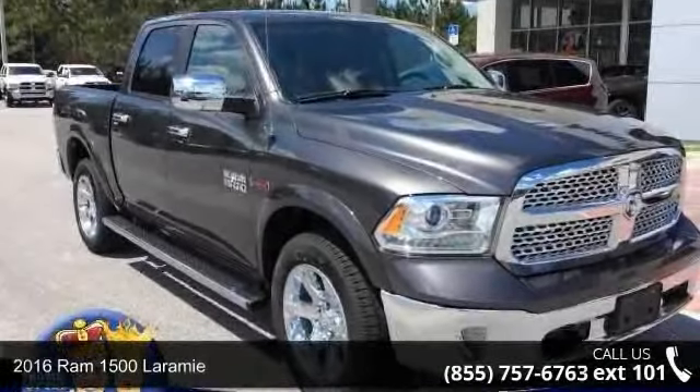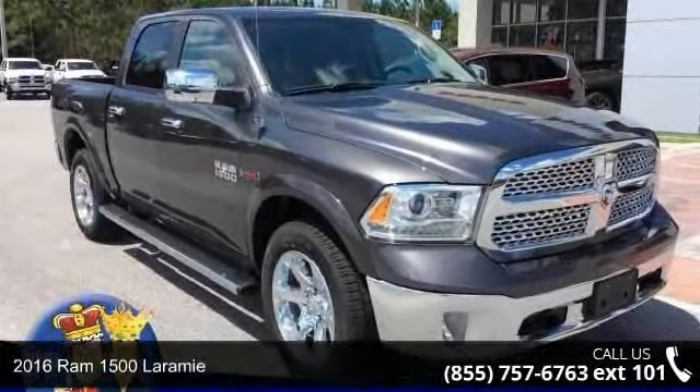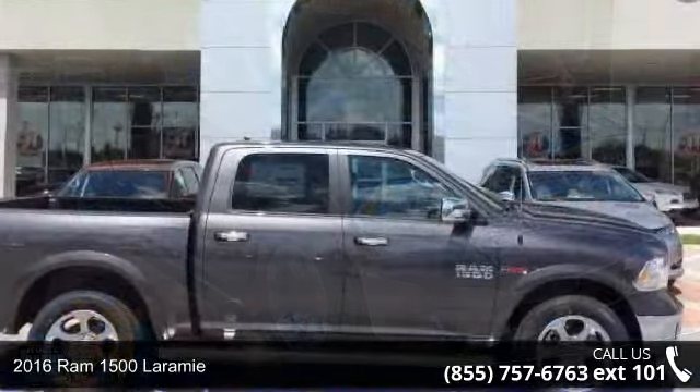Check out this 2016 RAM 1500 Laramie. This may be the set of wheels you've been looking for.